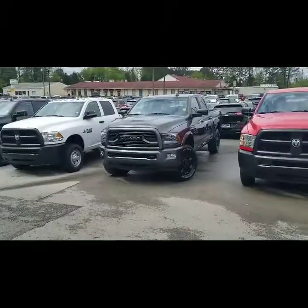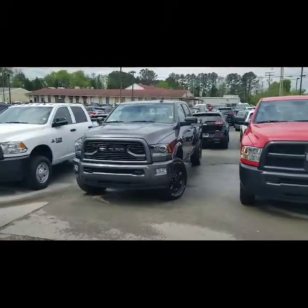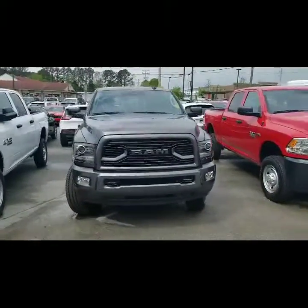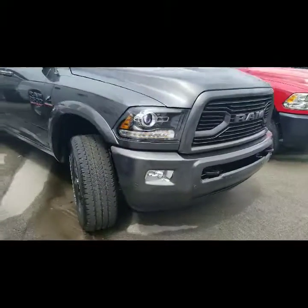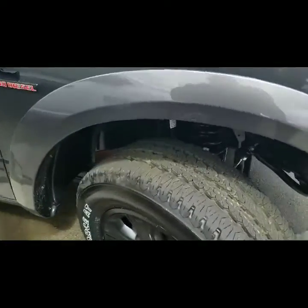So here we are taking a look at the 2018 Ram 2500. This is the Granite Gray — very nice looking truck with a lot of nice features. We're going to get into some of those now. First one being the remote start, which is also nice.